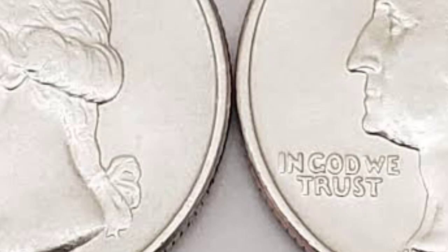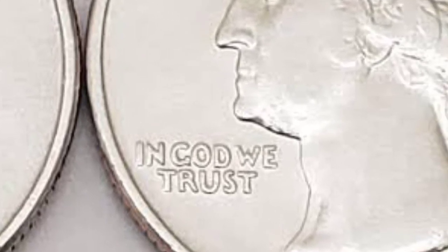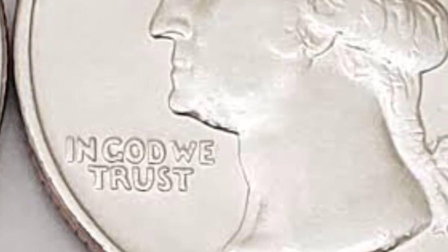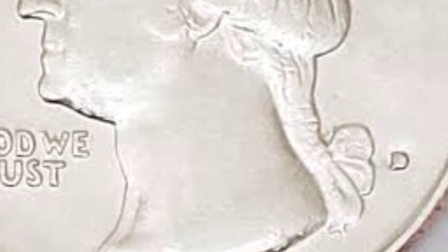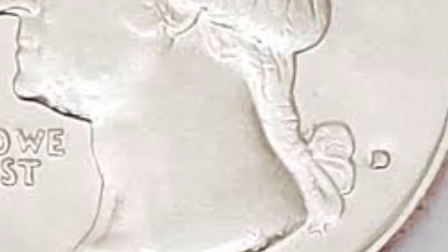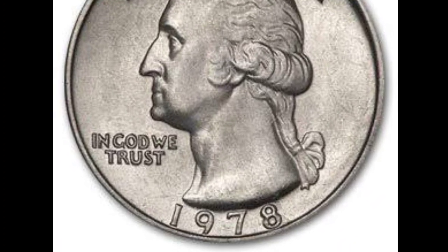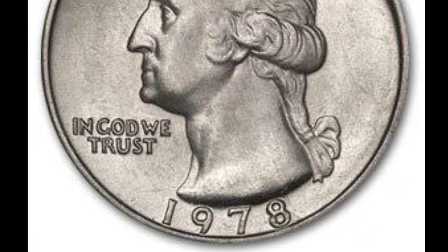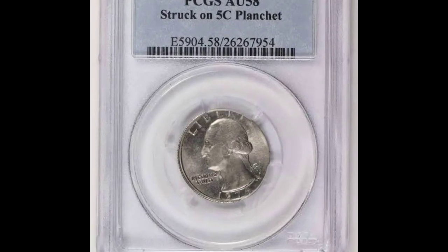Therefore, having your coins graded is a good idea, whether there is value or not. I want to make sure that you know what you have before sending it off to grading, so that you don't waste your money on a coin that isn't worth it. Recently, an auction for this coin brought in $97. There is a very good chance that your coin will be worth a ton of money, if not even more than this, even if you're watching this video in the distant future.